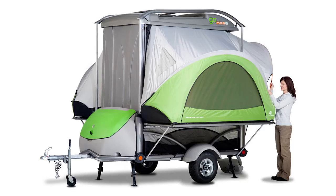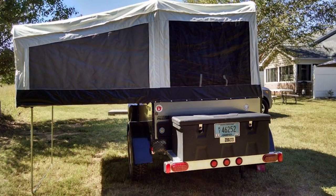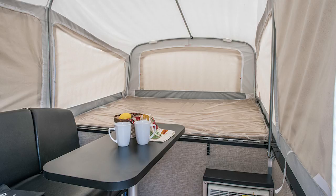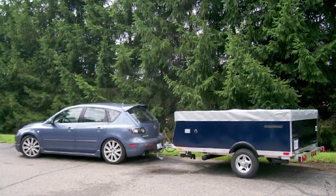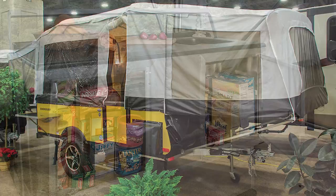Number three on our list is the Live and Light Quicksilver 6.0. This one weighs in at 850 pounds, and what's nice is it comes with a queen size bed. It sets up in minutes and it's light enough to be towed by a Honda Civic or some other lighter model car. Live and Light also came out with an eight-foot and a ten-foot model — the ten-foot model weighs 1,050 pounds and comes with a kitchen area.